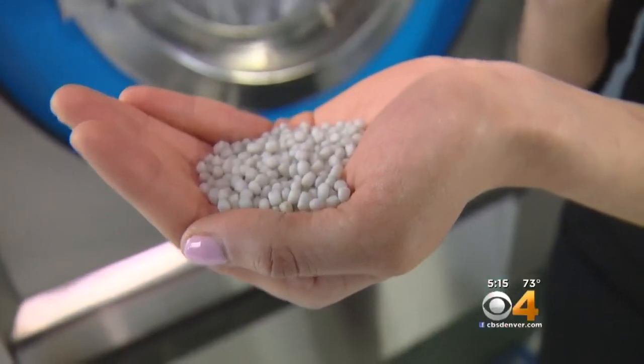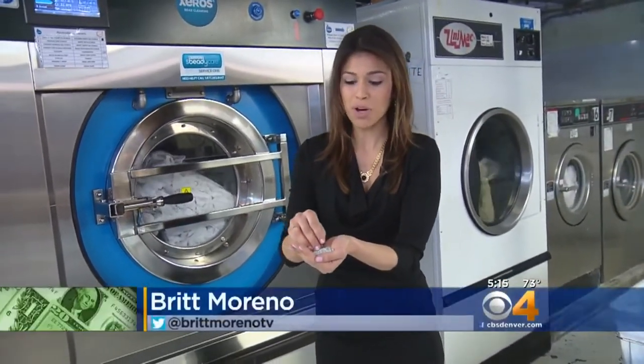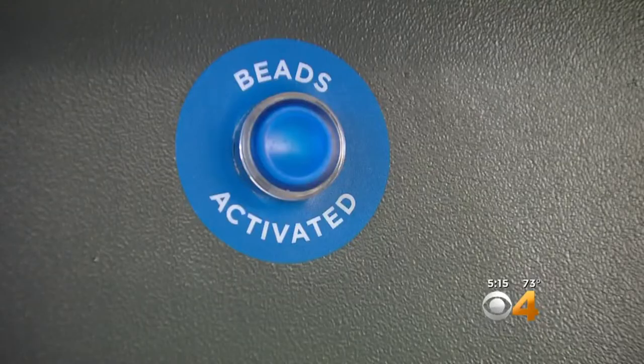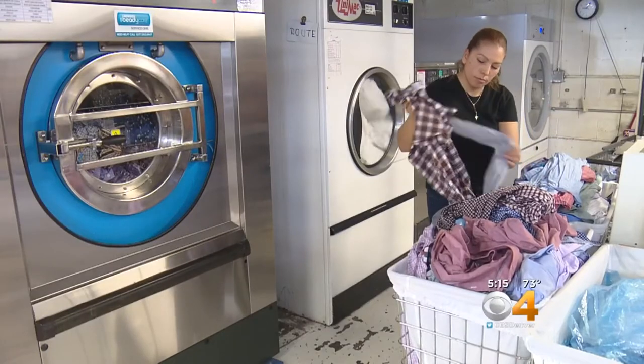Who would have thought something so tiny could do something so mighty. It all happens with 1.3 million of these tiny little beads that gets you up to 1,000 washes. We have not noticed any reduction in the quality of the cleaning — that would absolutely be something that would impact our decision to keep the machine. The beads mix with a special detergent, and Zeros uses 80% less water than a standard commercial machine.